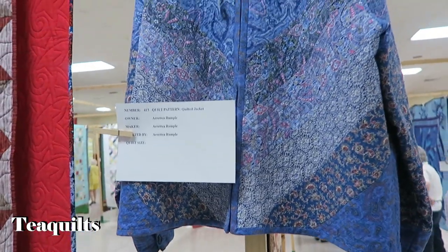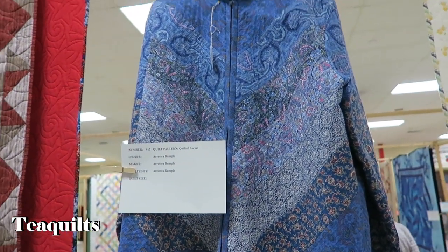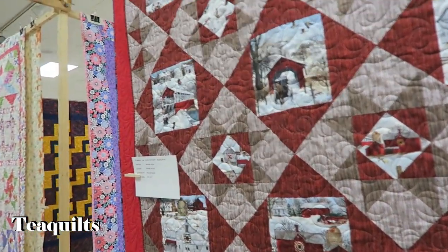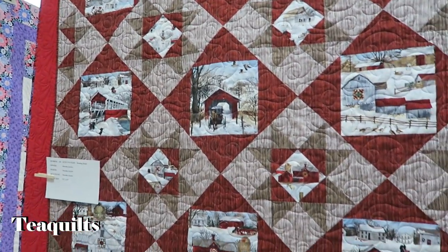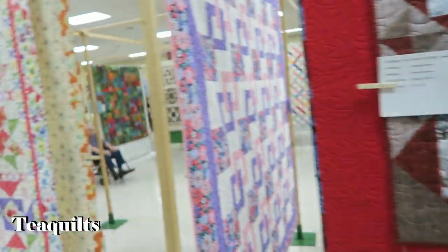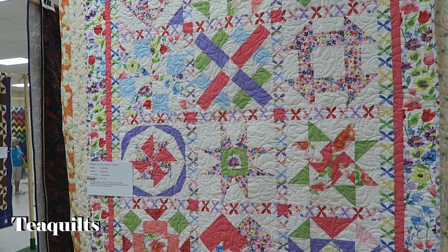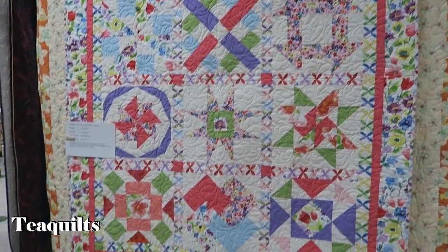A quilted jacket — very nice. And a panel quilt — very nice. A sampler quilt — very nice.